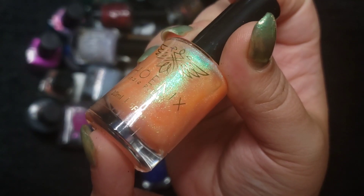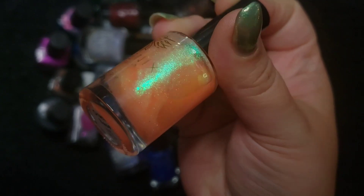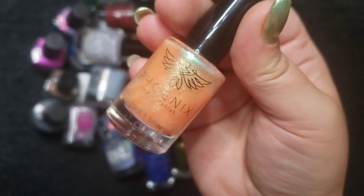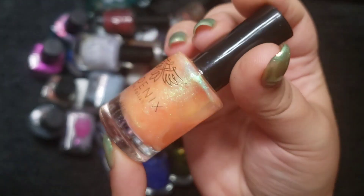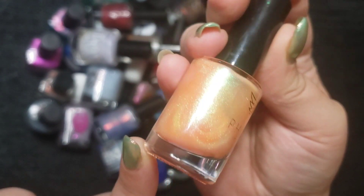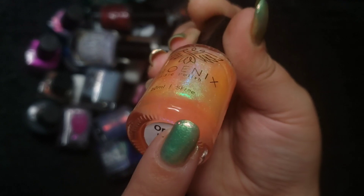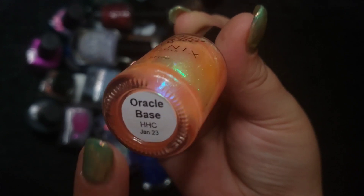The next one is a Phoenix polish — a super beautiful glowy jelly-type polish with a beautiful aurora glow. It's pulling more yellow-orange on camera but in real life it's more of a pinky peachy tone. It's very hard to capture on camera because it has so many elements going on — it just blinds the camera. This one is called Oracle Base and I absolutely love it on its own or as a topper. You get that bluish pink shift at the most extreme angle and then you get that green — a super shifty polish.